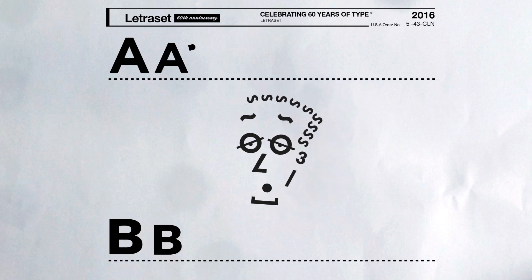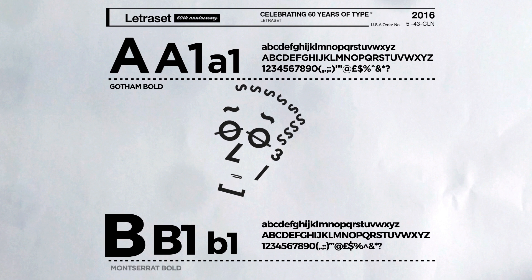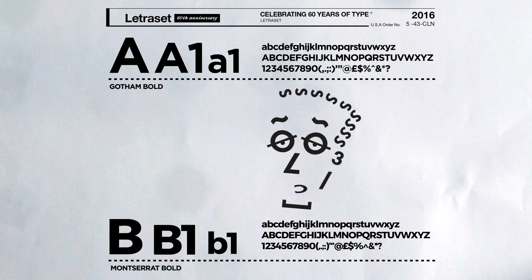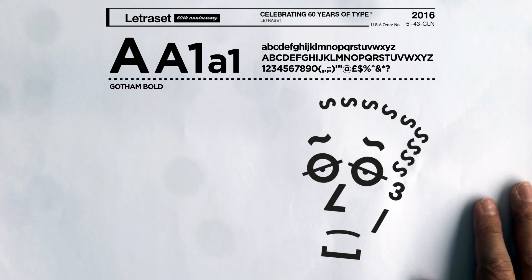I'm in between fonts at the moment but I've got to say Gotham, and I quite like Montserrat, but if it was between the two I think I'd probably pick Gotham. It's just very usable in the work that I'm doing.